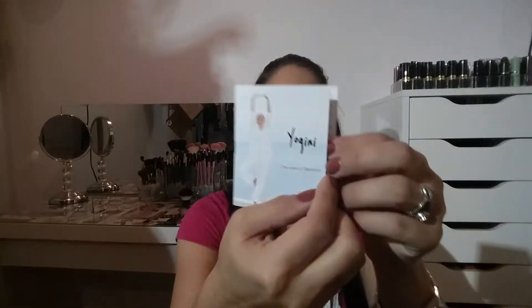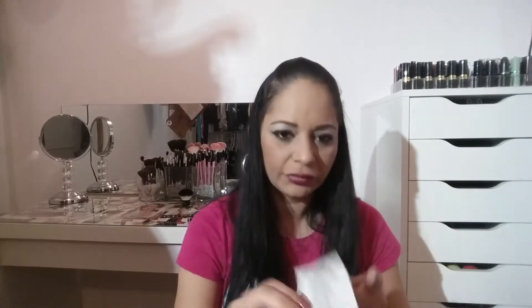It brought a Yoguini scent — a little perfume bottle in a small case. It brought a face mask, which is really nice. And it brought a cute little box, and inside the box is an eye pencil and a really pretty pearl-looking nail polish — pretty small, not full size.